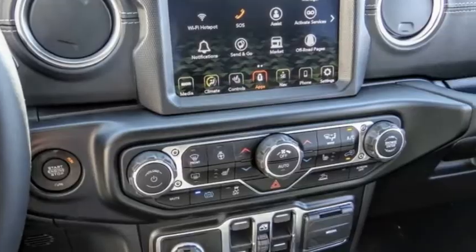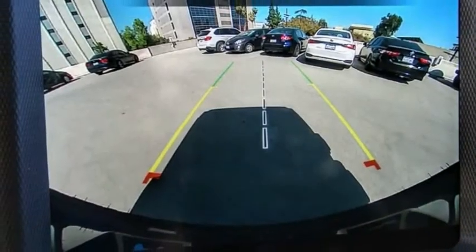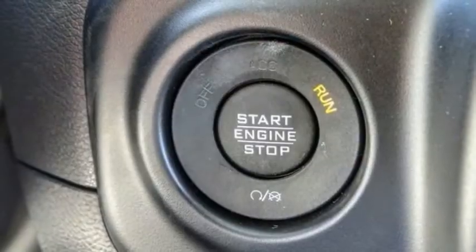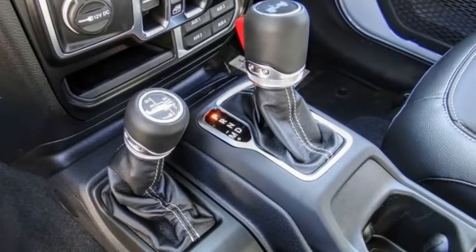Electronic stability control, alloy wheels, brake assist, traction control, sport suspension, remote keyless entry, fog lights, speed control, four-wheel disc brakes, front license plate bracket.